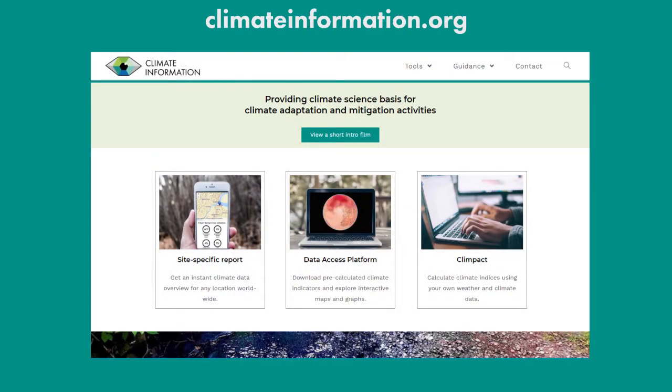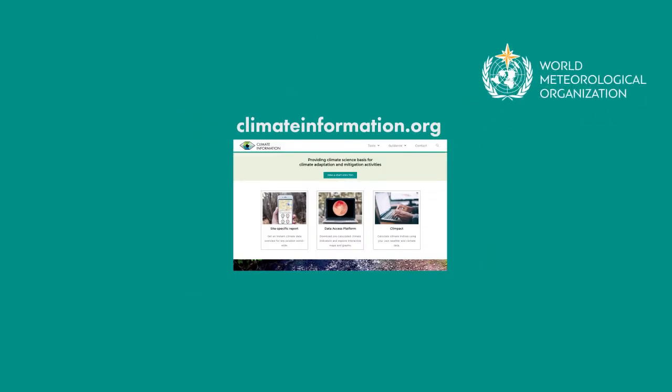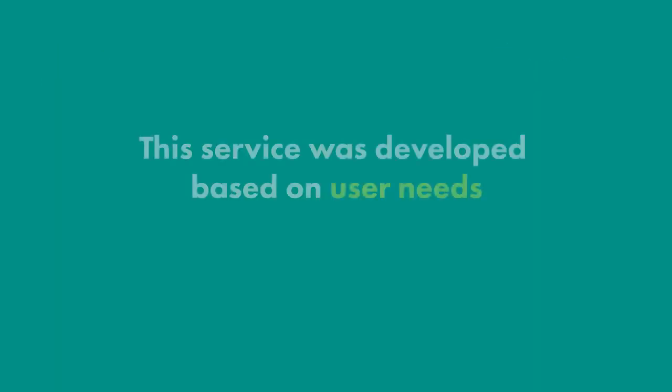Climateinformation.org is a free online platform developed by the World Meteorological Organization, the Green Climate Fund, the Swedish Meteorological and Hydrological Institute, and the World Climate Research Program. This platform fills the gap on climate data and information, and was developed based on user needs.